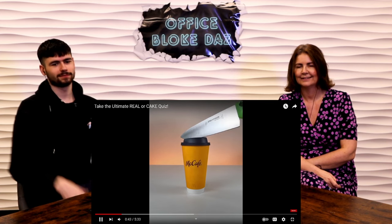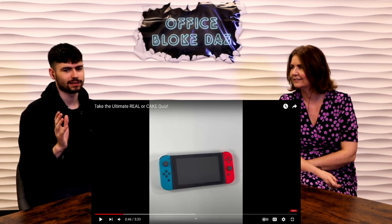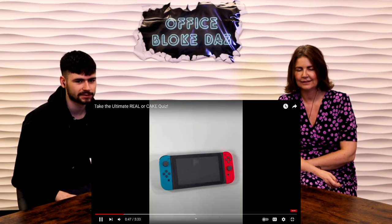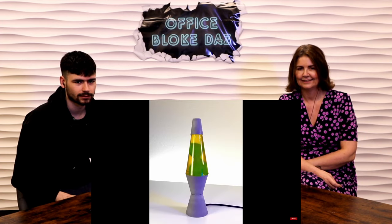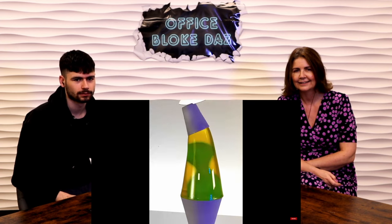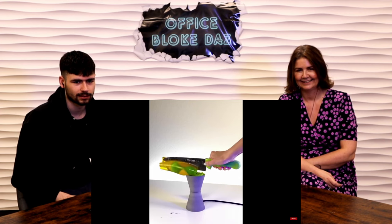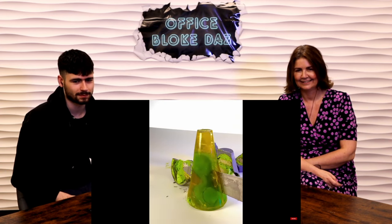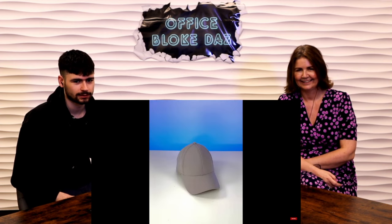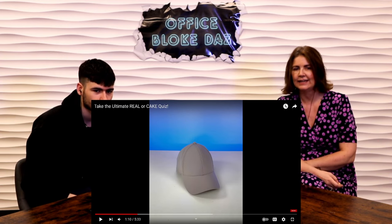Green pepper — real or cake? That's cake. Maybe that was an easy one. Cup of coffee — real or cake? Real. Yes, it's real McDonald's coffee. Nintendo Switch — that doesn't look right, that looks like it's been made as a cake. It's a cake and the screen is edible. Lava lamp — real or cake? I think it's real. That lava lamp is a cake. Let's take a moment to appreciate these cutting sounds.